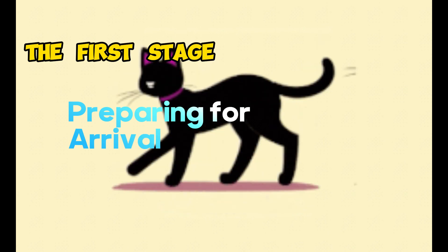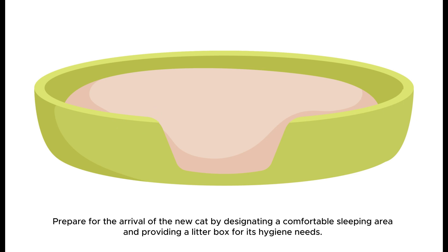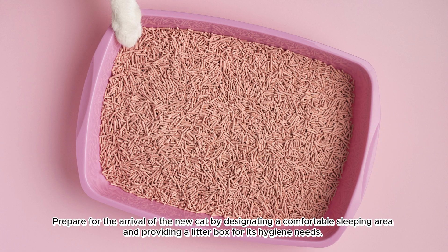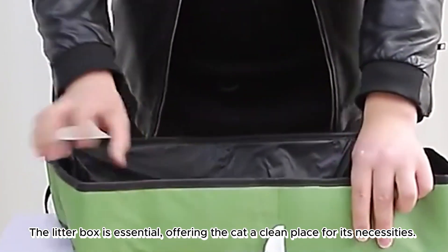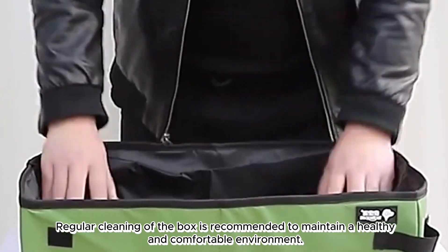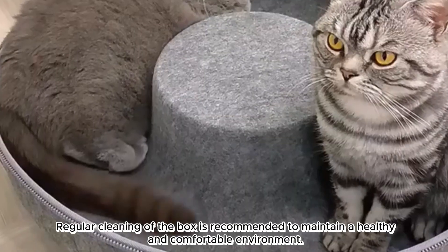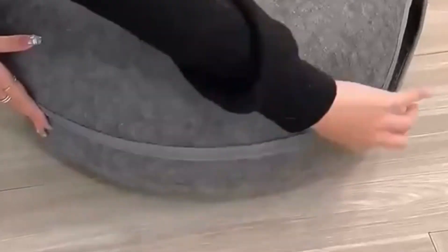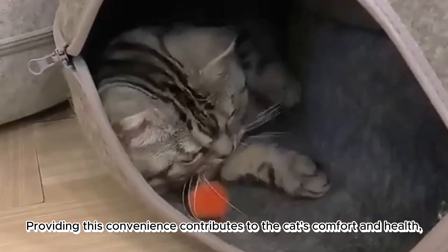The first stage: preparing for arrival. Prepare for the arrival of the new cat by designating a comfortable sleeping area and providing a litter box for its hygiene needs. The litter box is essential, offering the cat a clean place for its necessities. Regular cleaning of the box is recommended to maintain a healthy and comfortable environment, contributing to the cat's comfort and health.